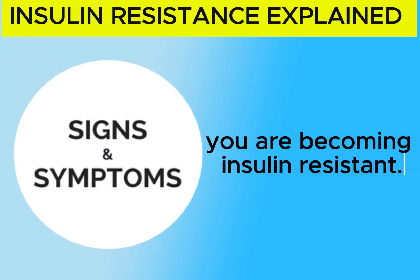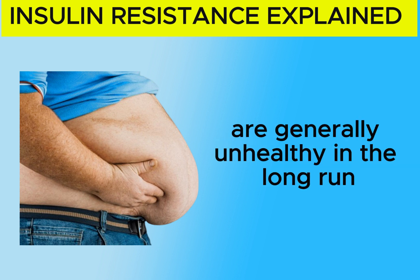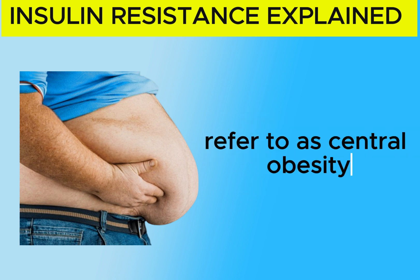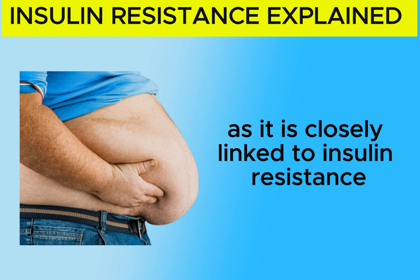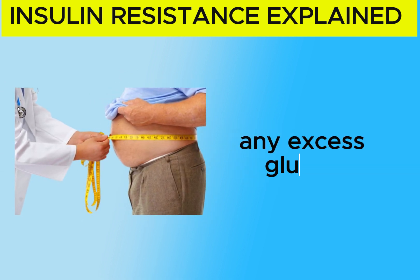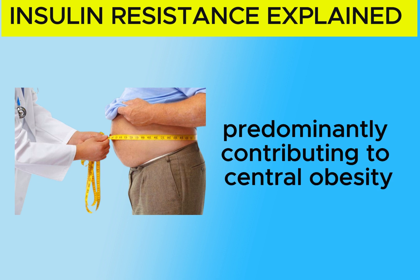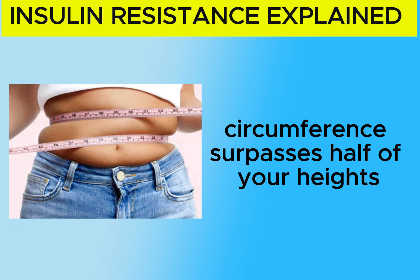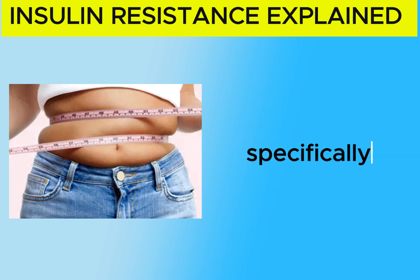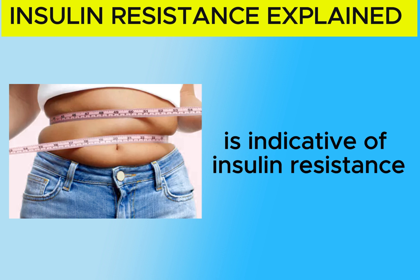Here are some key signs that you are becoming insulin resistant. 1. Central Obesity: While excess fat stores are generally unhealthy, the specific concern arises when fat accumulates around the middle, referred to as central obesity, as it is closely linked to insulin resistance. When the body produces insulin in response to elevated blood glucose levels, any excess glucose not immediately required for energy is converted into fat, predominantly contributing to central obesity. If your waist circumference surpasses half of your height, it serves as a noteworthy indicator that visceral fat is accumulating.